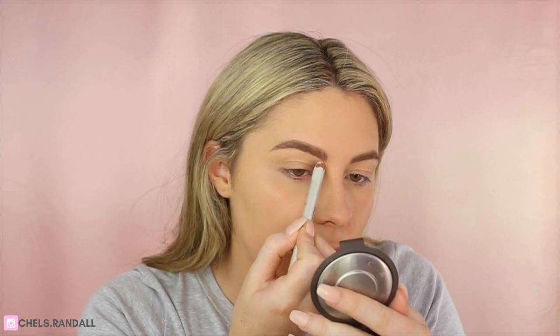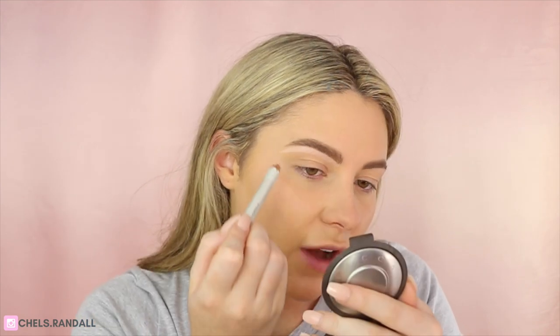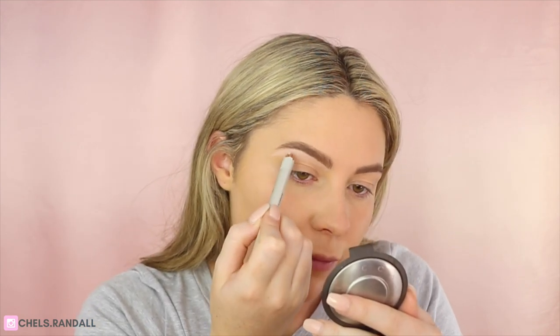I just jumped in and did my brows — I'll leave a video up for you if you want to see how I do that. Now I'm going in with Benefit's High Brow, just carving underneath to highlight and define. I like to blend that out with my finger — it just looks the best, gives it a little bit more of a natural gradient.